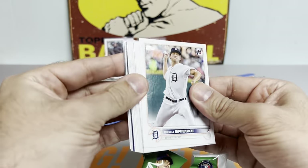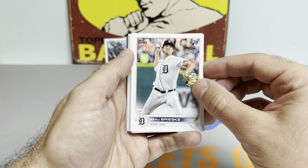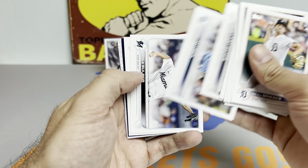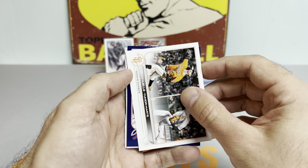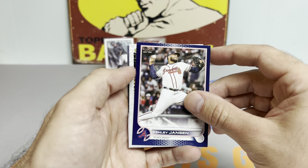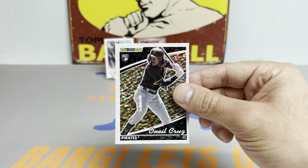Let's get down to the second blaster. Got an Atlanta Brave — not sure if there are any rookies — Kenley Jansen, got a rookie Black Gold — that's a nice one — taking O'Neill Cruz Black Gold followed by Julio Urias. Get this bad boy sleeved up.